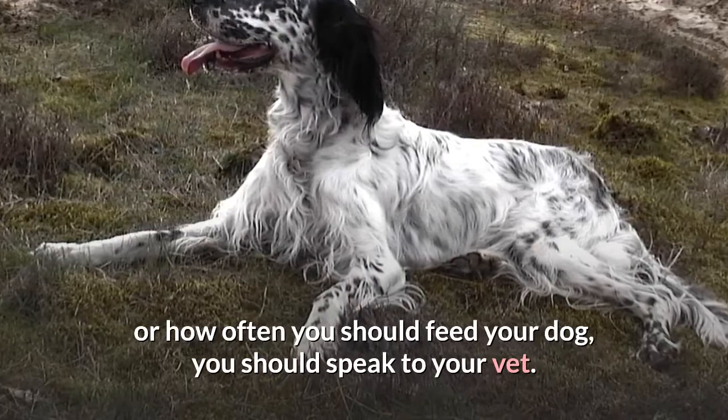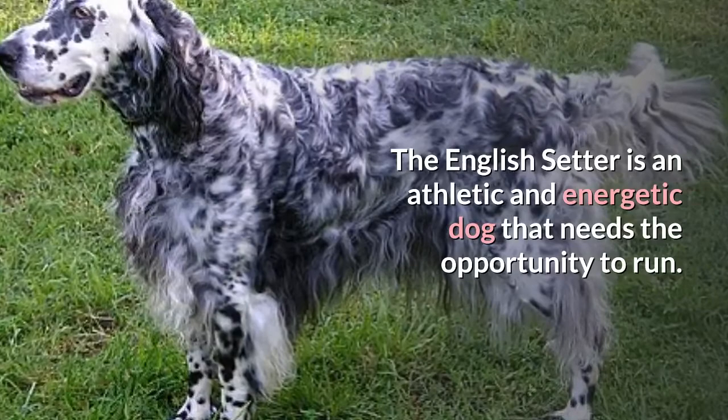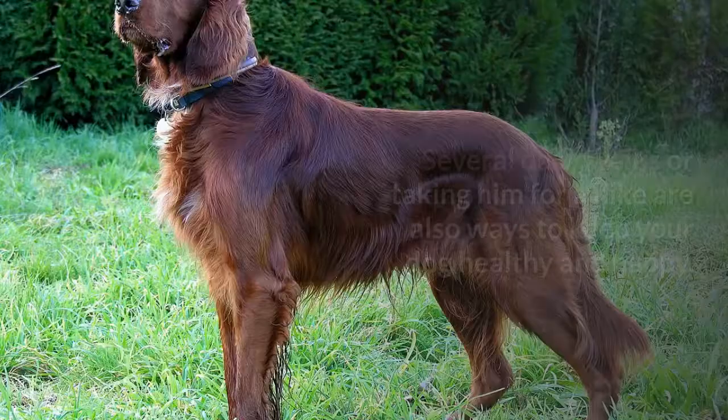Exercise: the English Setter is an athletic and energetic dog that needs the opportunity to run. They require a fenced area to run in, and if you don't have access to this, running, jogging, or biking with your dog on a leash will be a great way to allow him to expend some of his energy. Several daily walks or taking him for a hike are also ways to keep your dog healthy and happy.